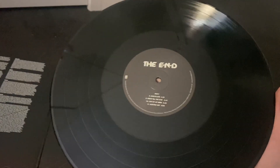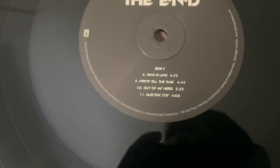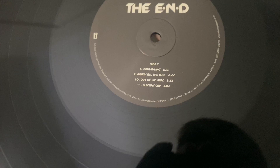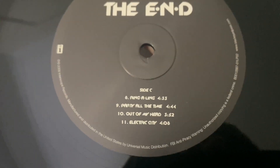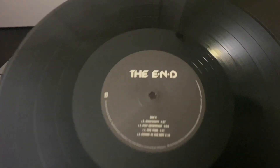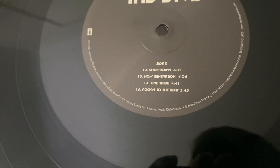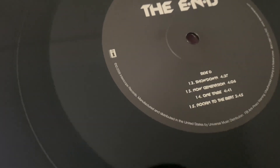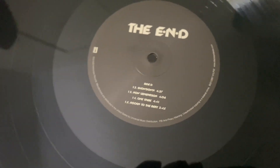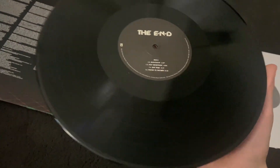Then the second record over here — Side C has Ring-a-Ling, Party All the Time, Out of My Head, and Electric City. I do really like tracks eight and nine a lot. And finally we have Side D with Showdown, Now Generation, One Tribe, and Rock Into the Beat. Rock Into the Beat is another underrated track — I feel it's pretty good.